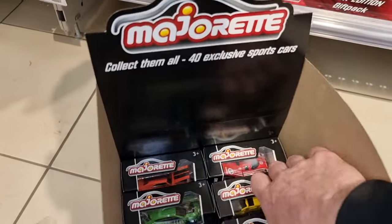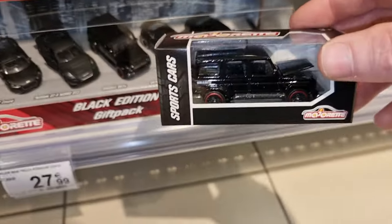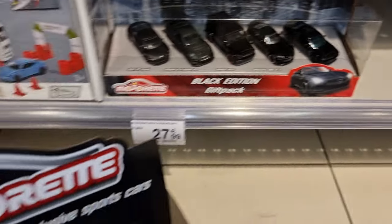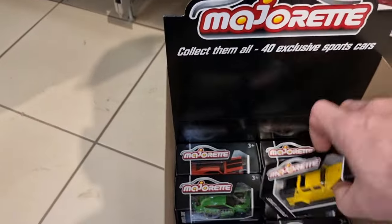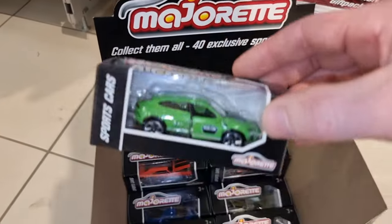This is also a cool one. This is also from the black edition gift pack. And now you see it's also available in this single pack. That is what is so cool about this exclusive sport car set.